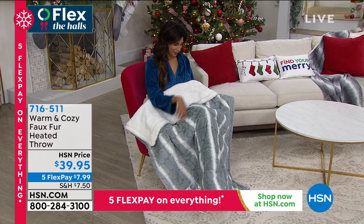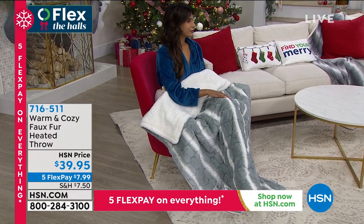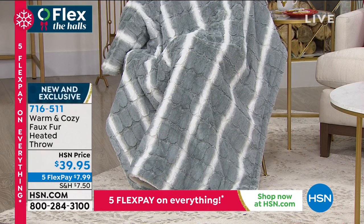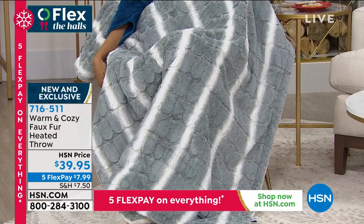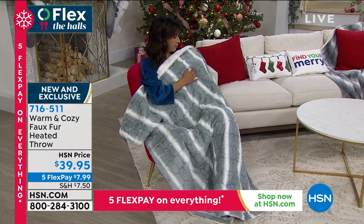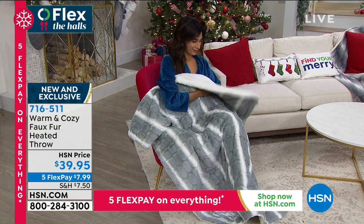We're going to continue along because we've got just a really good show in store for you. One of my favorites as of last week was the heated throw that we have — it's coming up and available for you. The heated throw, if you'd like to pick that up a little earlier, you're welcome to it. We have deep teal, leopard, pebble gray, rose, or snow leopard. It's a heated throw — faux fur, soft and plush coming up, but you can get it early at 716-511.